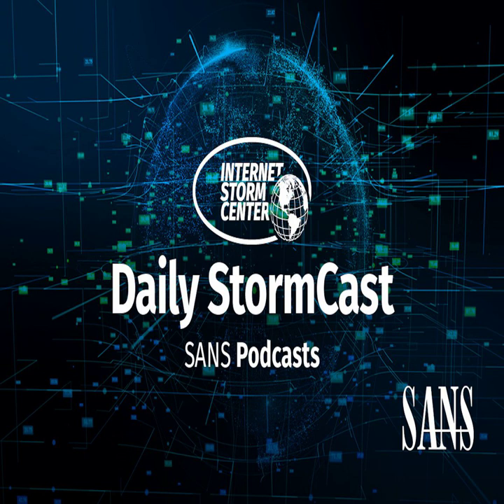Hello, welcome to the Tuesday, December 7th, 2021 edition of the Sands and the Storm Center's Stormcast. My name is Johannes Ulrich and today I'm recording from Jacksonville, Florida.